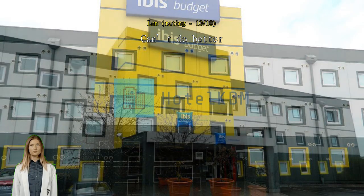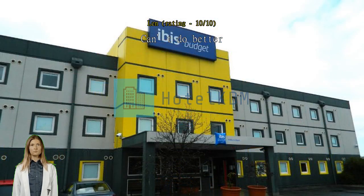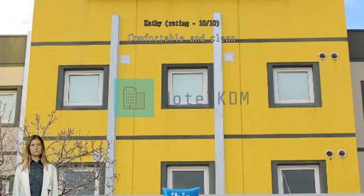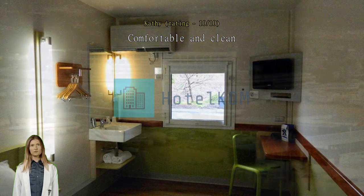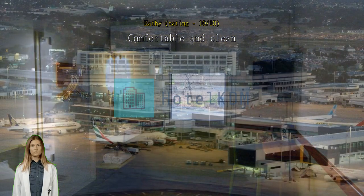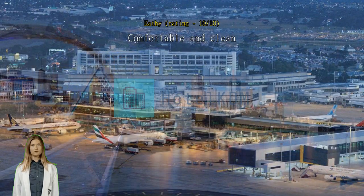Comfortable and clean. This is the second time I have stayed here before an early flight. The rooms are simple and compact, but for the price and convenience of location you can't beat it. The rooms are clean and comfortable with everything you need for a night before an early flight. Staff are friendly and accommodating. There is no lift.